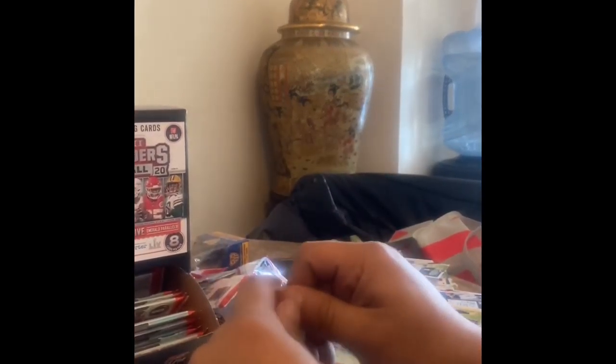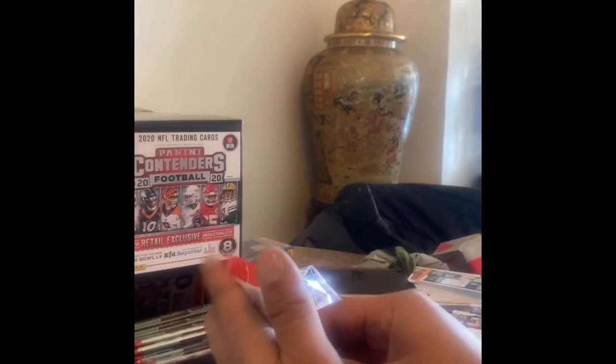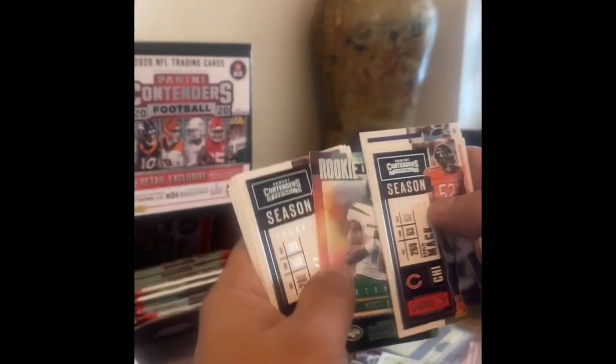Nothing but inserts, this is all base heavy. Base heavy pack, nothing but base in that pack. MVP Contenders Drew Brees — that's our hit of the pack, that's it. I only pulled one auto — we got a winning ticket, Cam Newton winning ticket. A lot of people gave Cam a lot of slack but he came back from an injury. Here goes our insert: Denzel Mims — that's our hit of the pack.